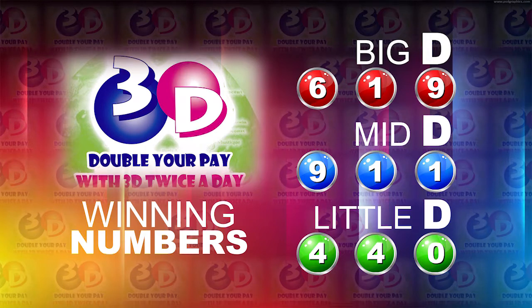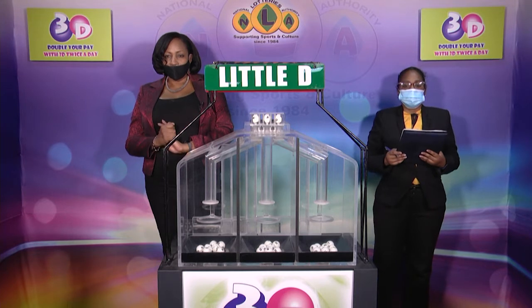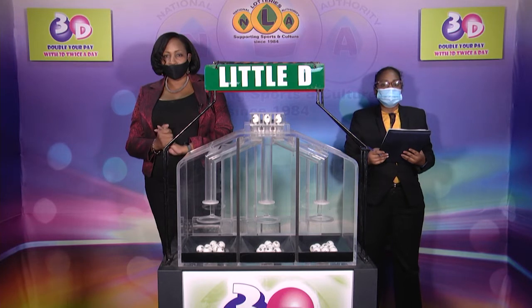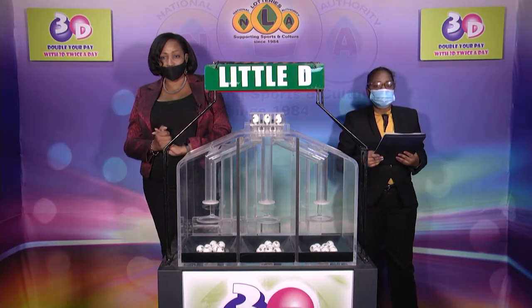I'd like to thank you for playing 3D and remind you our next draw is this evening at 9. Remember you can double your pay with 3D twice per day. Stay tuned for the Play 4 Draw.